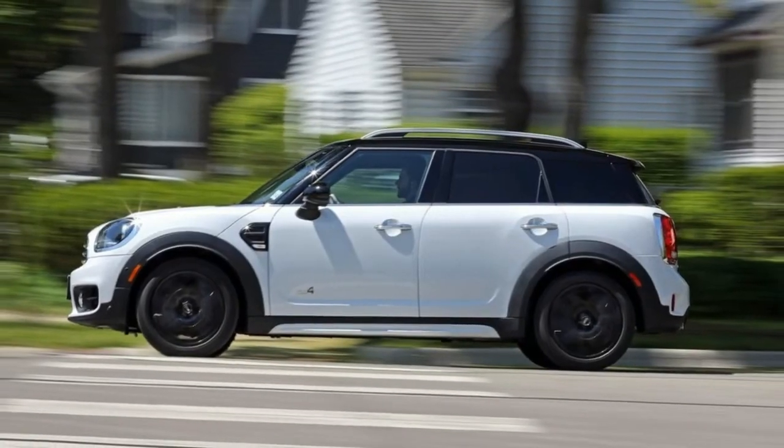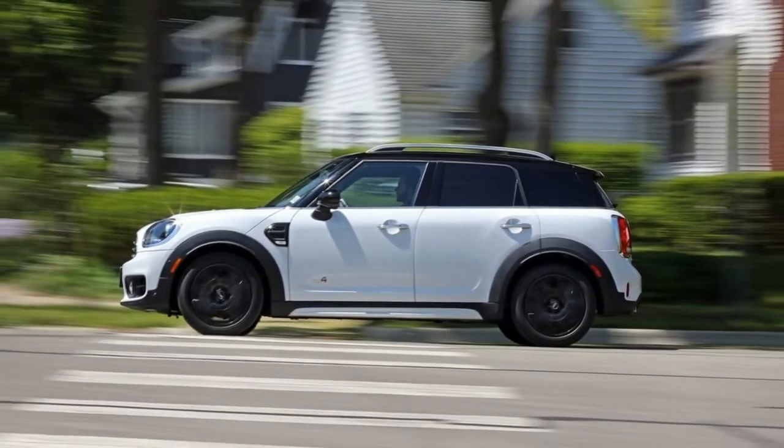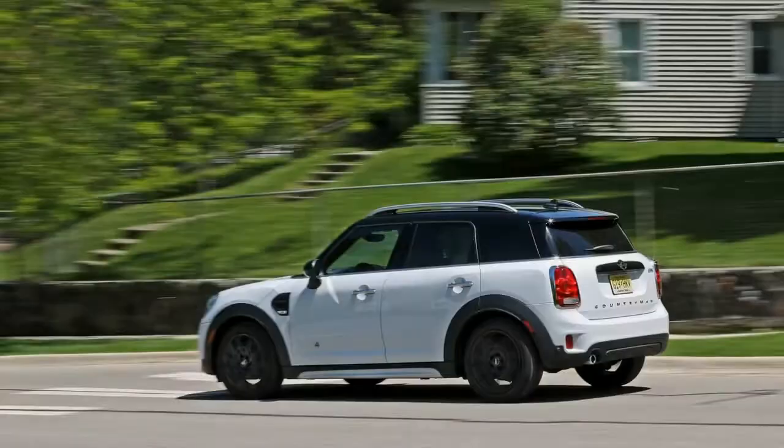On the whole, this isn't a bad thing, as the Cooper Countryman tracks down the road with the security of a bigger vehicle while maintaining a sense of driving engagement.